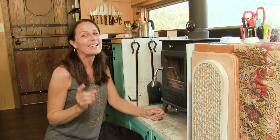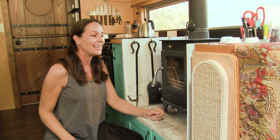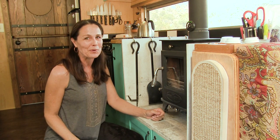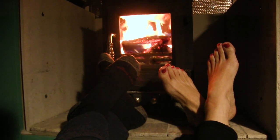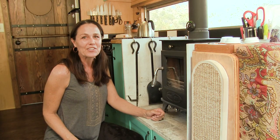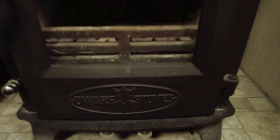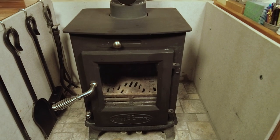Our primary source of heat in the schoolie is the Dwarf 4k from tinywoodstoves.com. Even though we have two diesel heaters we prefer using the wood burning stove for several reasons. The ambiance is awesome with the glass door, but also the heat is different. The diesel heaters are nice when you need to heat something up in a hurry, but as soon as you turn them off the temperature starts to drop, whereas with a wood burning stove you can build a fire one time and the heat lasts for hours even after the fire has died down.